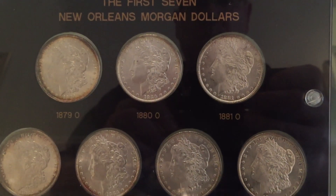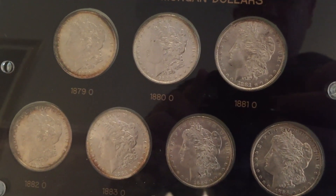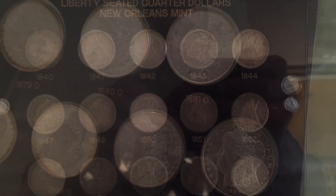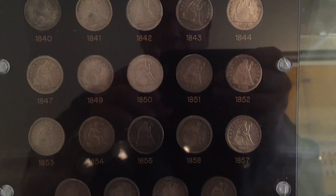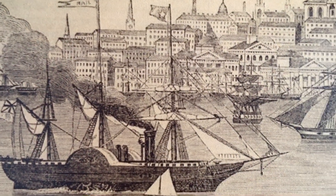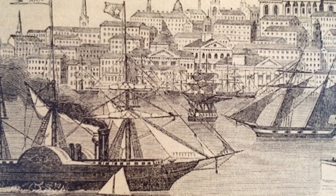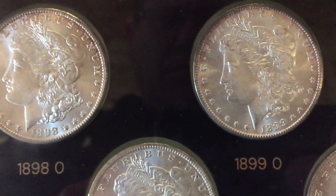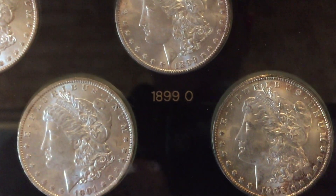You get the feeling of what it was like in that time, in that building, in that place. As you can see here, there are a few coins, quite a bit of history, and quite a few documents. You get the feeling of what it was like during that period to be around that area. It's got such an interesting history.